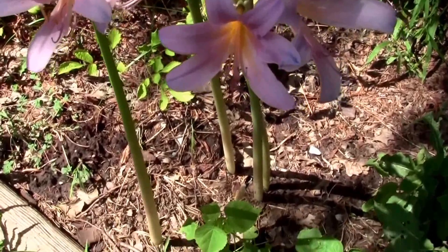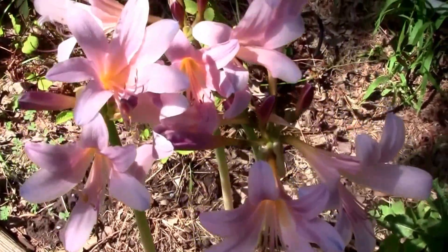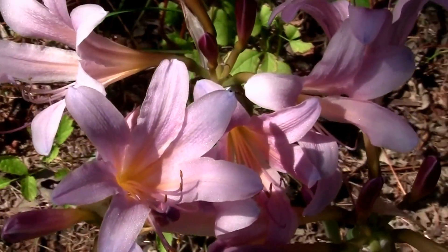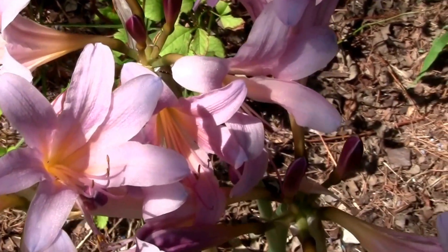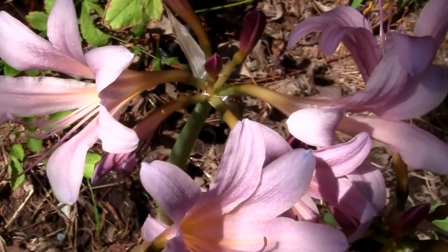They almost look like a fake flower that somebody just stuck in the ground, but they are kind of pretty. I've seen hummingbird moths on them. They just don't last long enough. It's my only show plant.